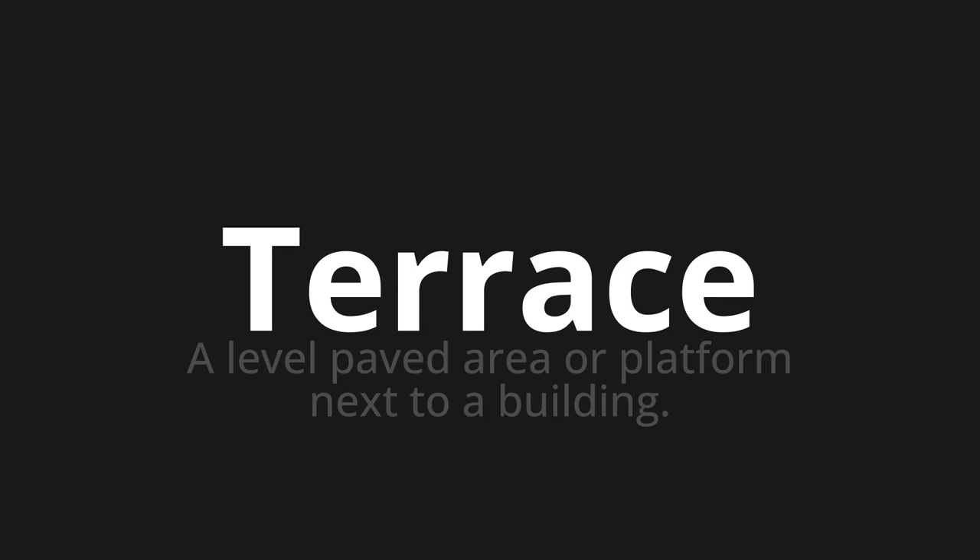Let's say it all together. Terrace. One more time. Terrace.